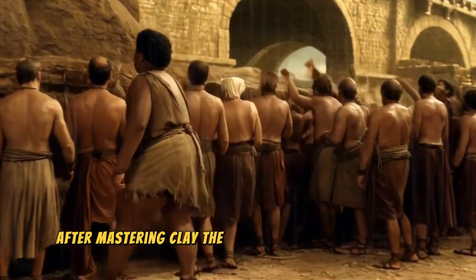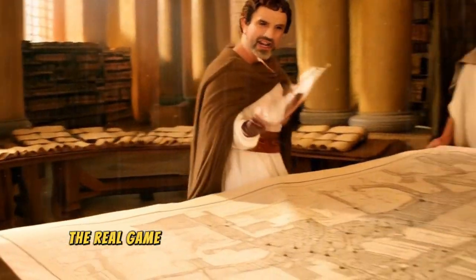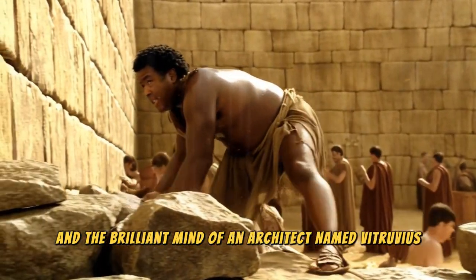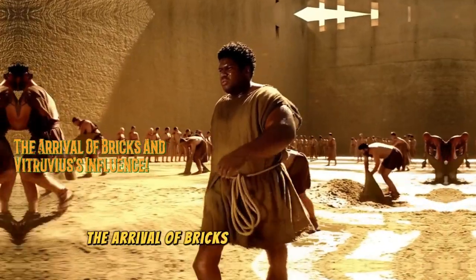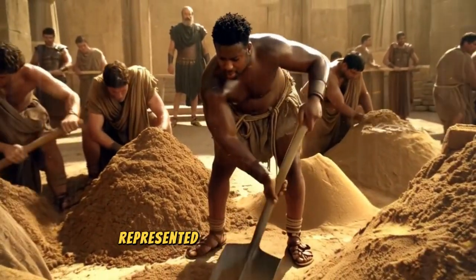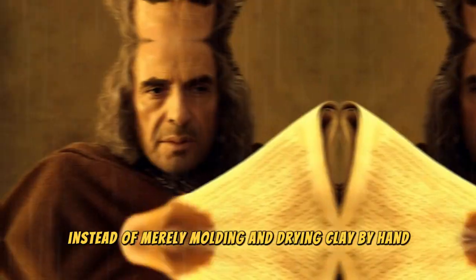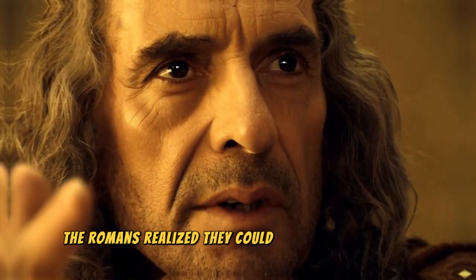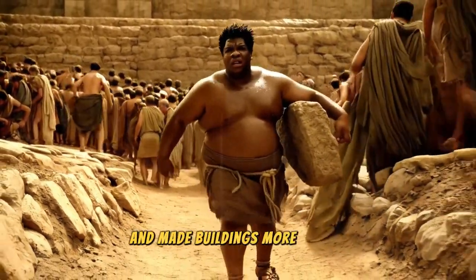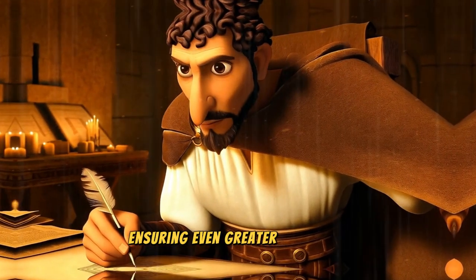After mastering clay, the Romans took a leap forward by standardizing the shape of their buildings. The real game-changer came with the use of bricks and the brilliant mind of an architect named Vitruvius. The emergence of fired bricks represented a considerable advance. Instead of merely molding and drying clay by hand, the Romans realized they could standardize the size and shape of these blocks, which accelerated construction and made buildings more robust. Kilns were established for firing bricks, ensuring even greater durability.